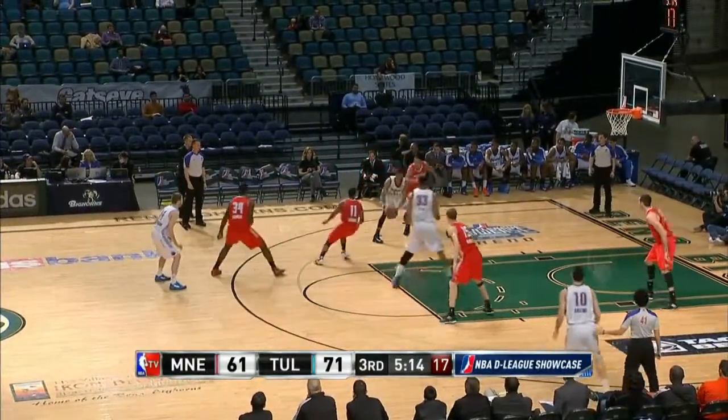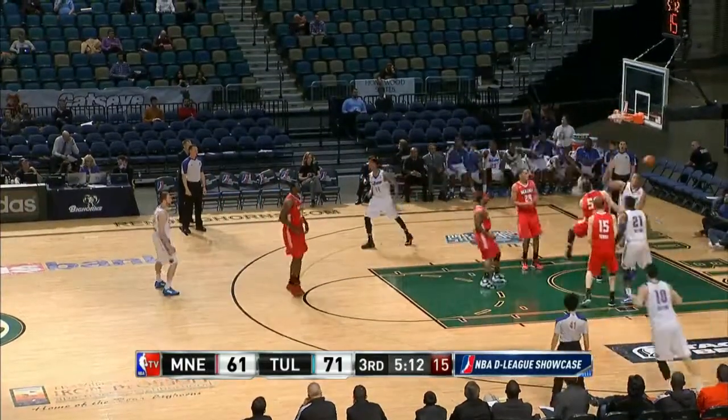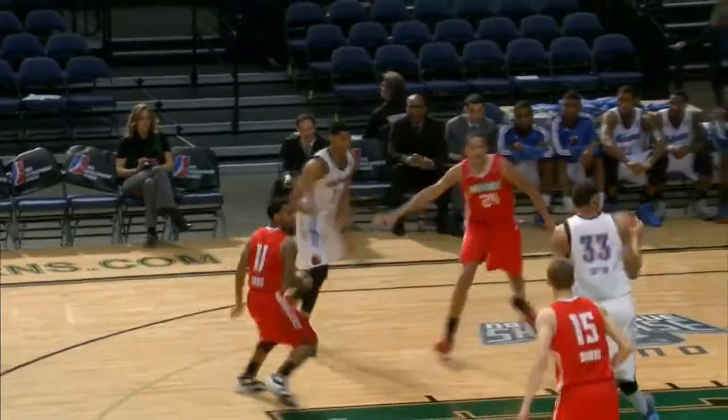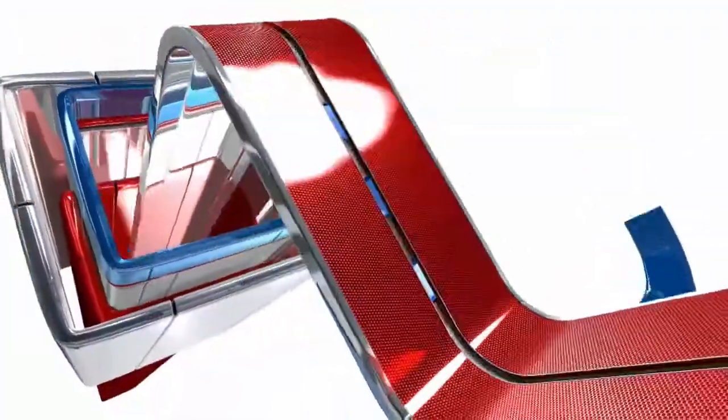At number 4, Jeremy Lamb to Daniel Orton. D-League style again — that's the Tulsa 66ers getting in at number 4, perhaps their debut in the NBA.com top 10. And it's Daniel Orton with the punctuation.